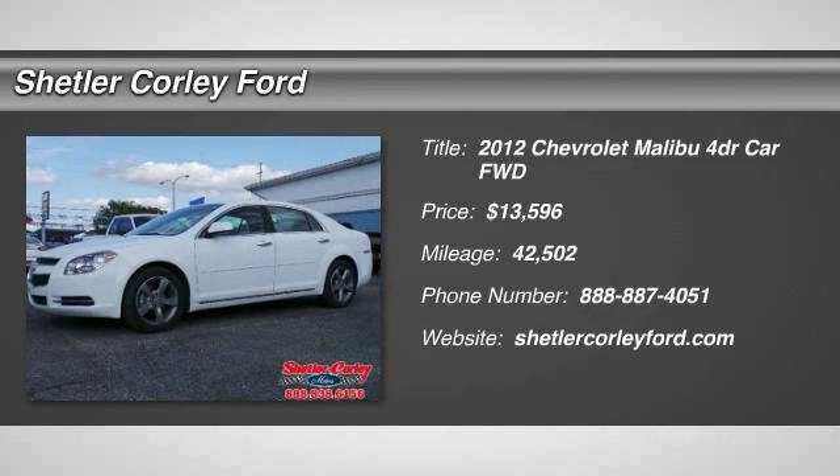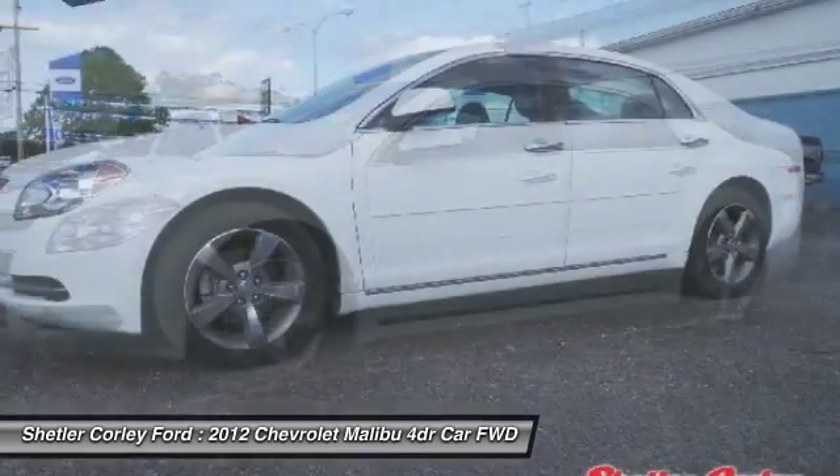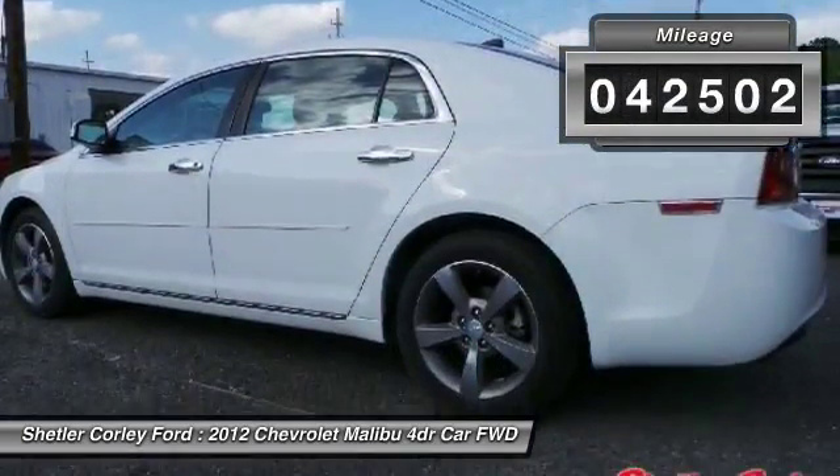The 2012 Chevy Malibu — a combination of performance and fuel economy. The Malibu is a great commuting car and is priced below $15,000. This vehicle has less than 45,000 miles.